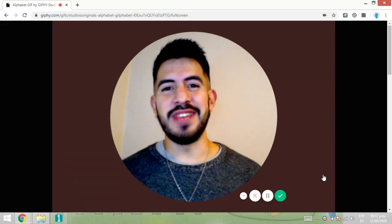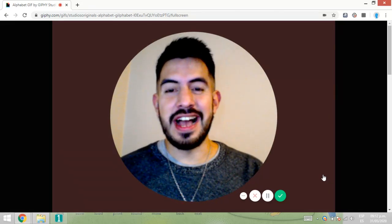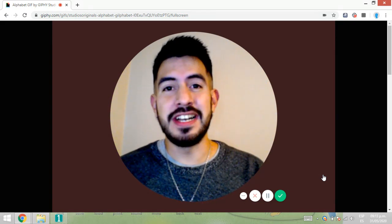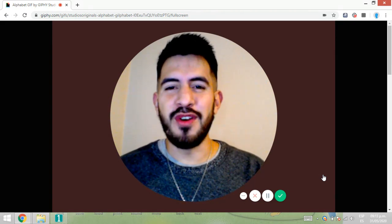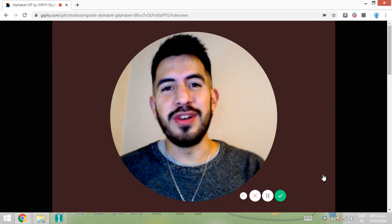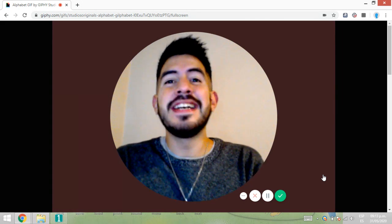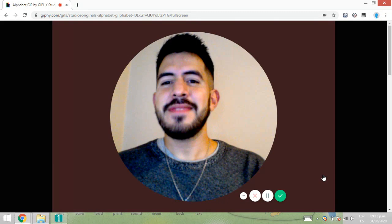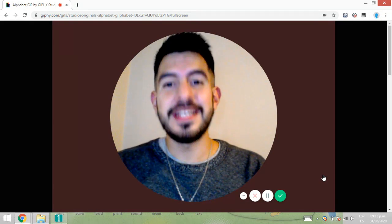Boys, how are you doing? How are you today? I'm so happy to see you here one more time in our Floppies Phonics lesson. Hola chicos, ¿cómo están? ¿Cómo les va? Me pone muy contento verlos una vez más en nuestra lección de Floppies Phonics.